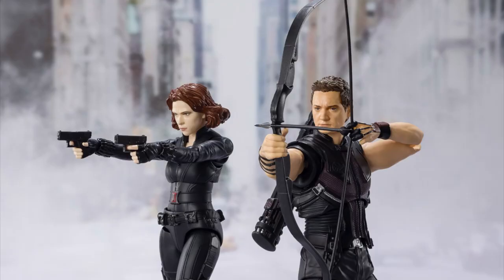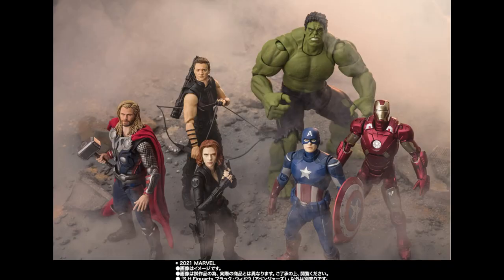Here's the memorable shootout scene where they mention Budapest, so these figures will pair up really nicely together. And here's another look at the full team from the Avengers final battle scene, one of the most iconic scenes in the MCU, probably alongside the Endgame final battle and Iron Man snap.